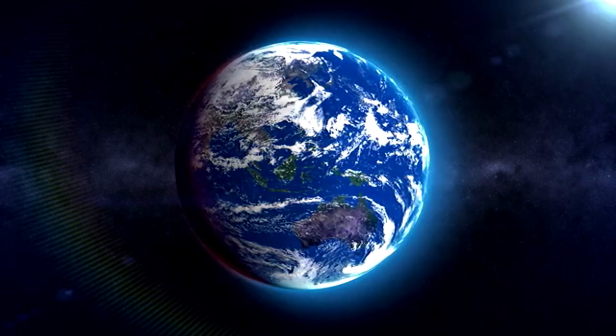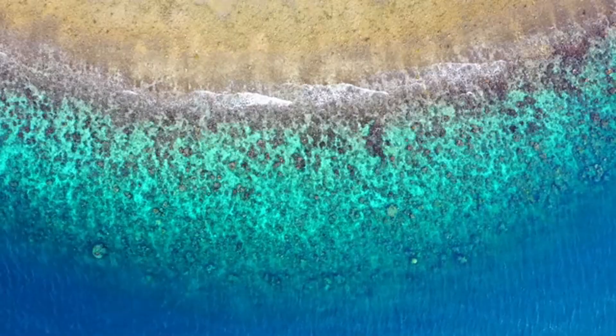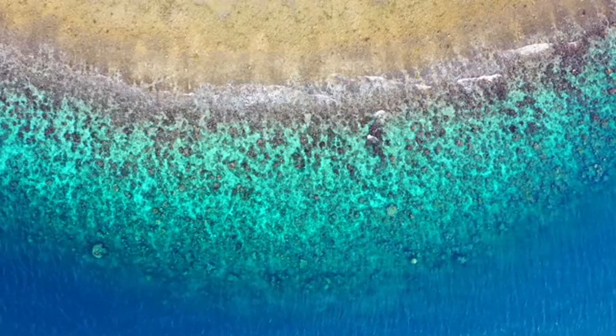The third stop was Earth. It is the only planet with liquid water and life. Its blue-green oceans and continents make it uniquely charming.